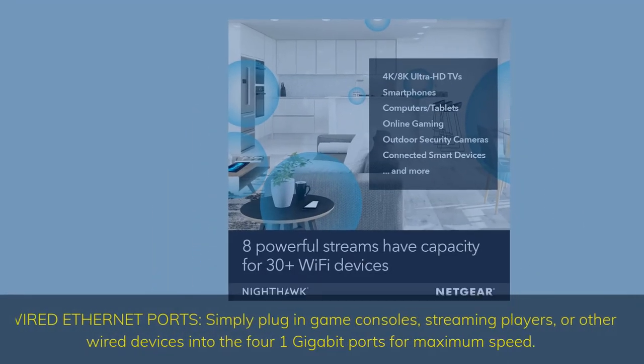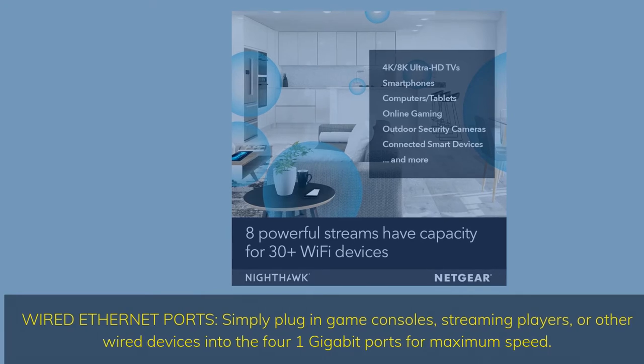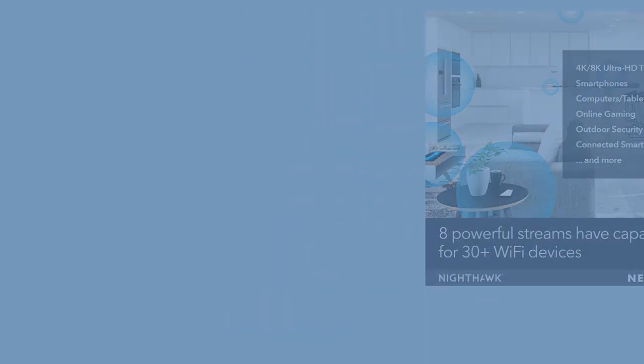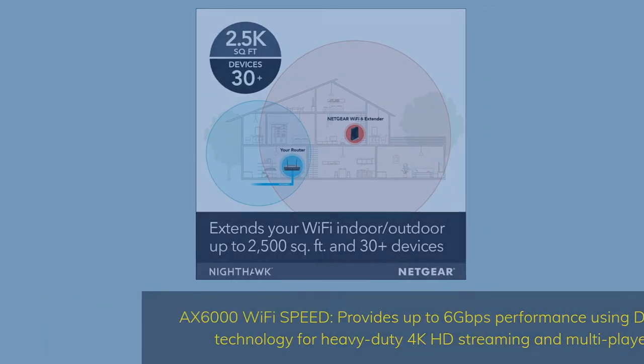Wired Ethernet ports — simply plug in game consoles, streaming players, or other wired devices into the 4 one-gigabit ports for maximum speed. AX6000 Wi-Fi speed provides up to 6 gigabits per second performance using dual-band Wi-Fi technology for heavy-duty 4K HD streaming and multiplayer gaming.